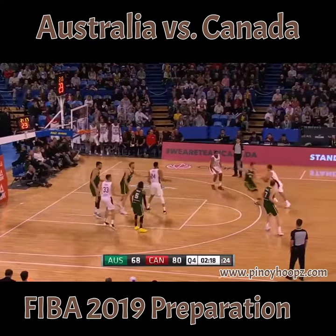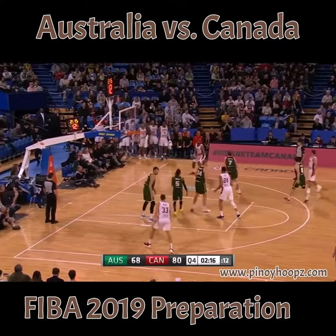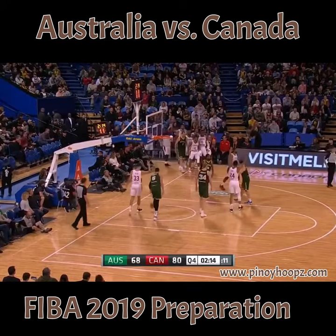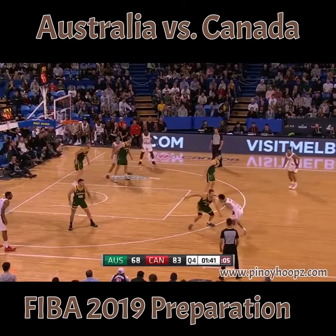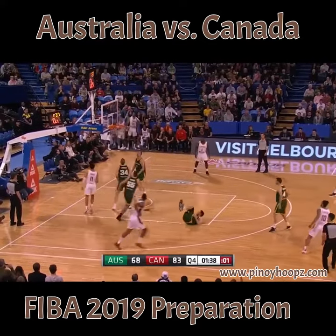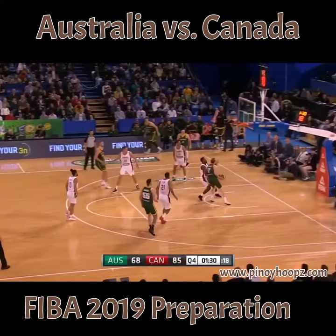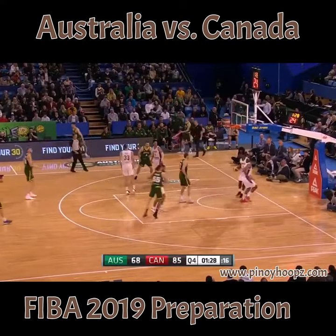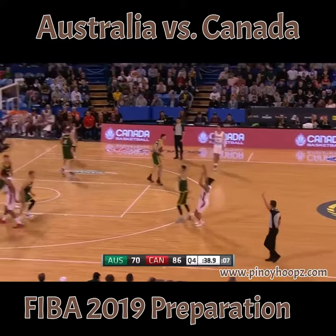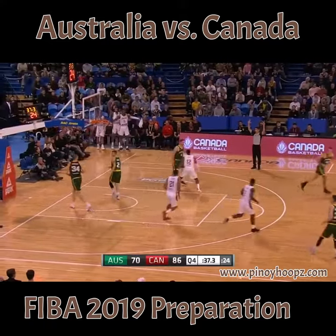Loder couldn't complete it. Offensive rebound kept alive by Thomas Scrubb — he gets it back, Pangos knocks down the three. Heart chain Deliver Dover lost the handle, need to go back and clean up his own mess. Looking to draw a foul — and off the window. Good look by Maddie Gallagher. Kajami Keane with it once more, wheeling and firing.